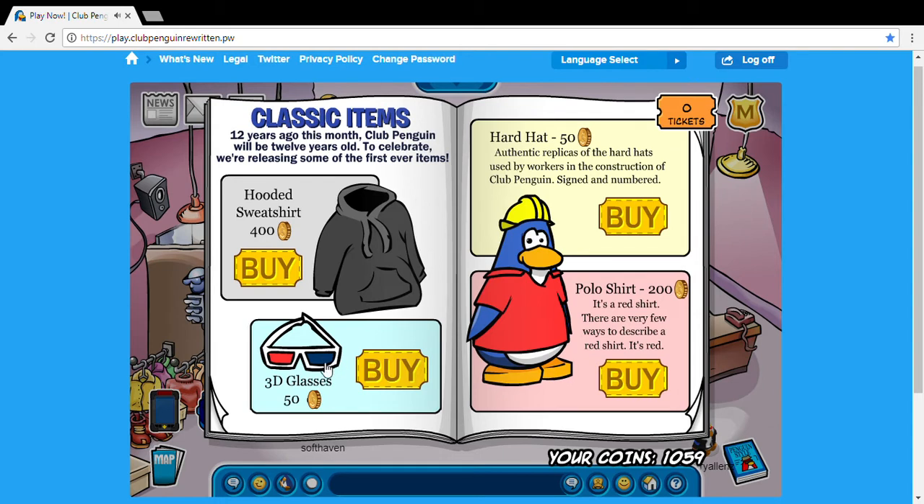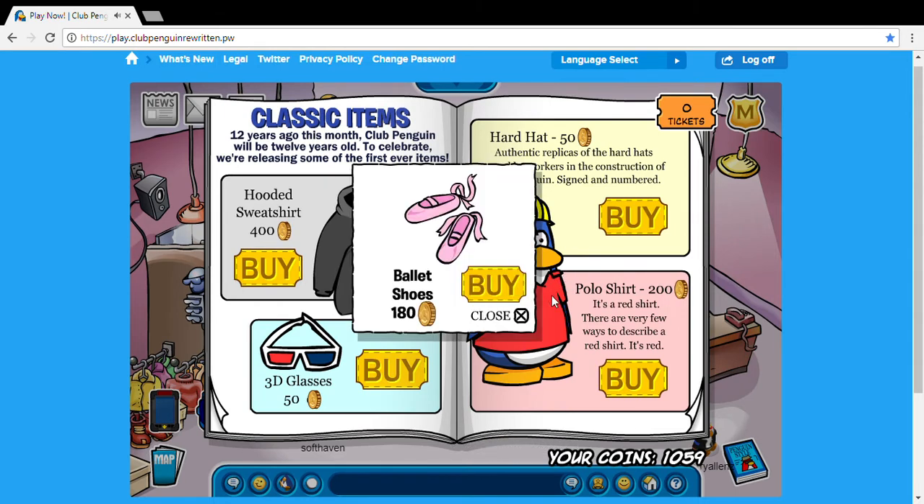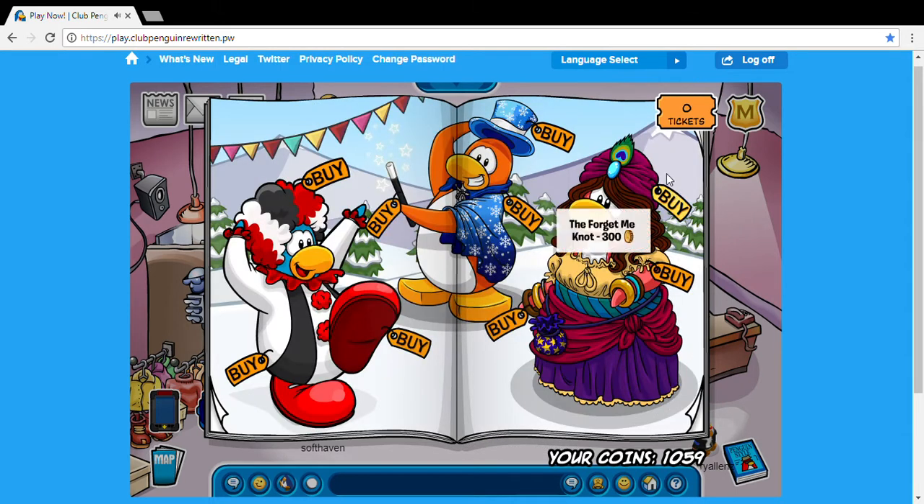Then on the 3D glasses you can get the little blue ballerina costume, and then right here on the collar of the polo shirt you get the ballet shoes. And that's pretty much it for the October catalog.